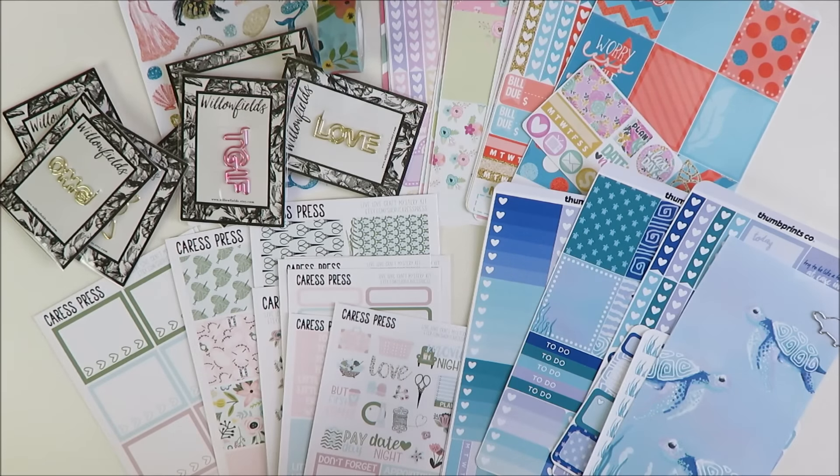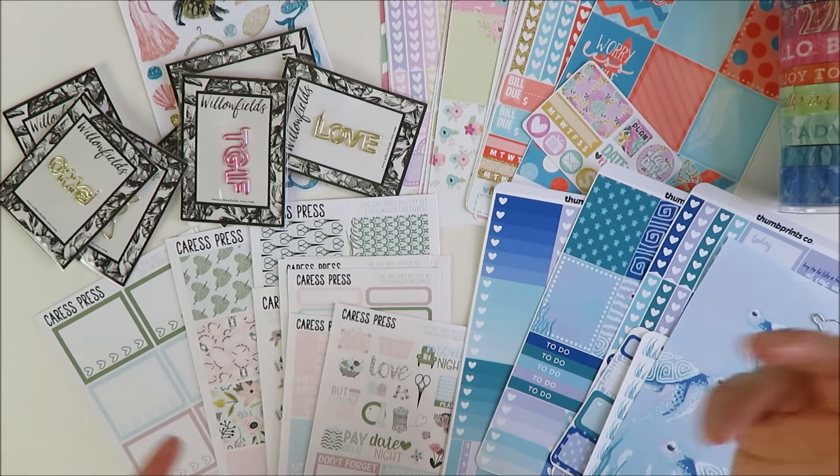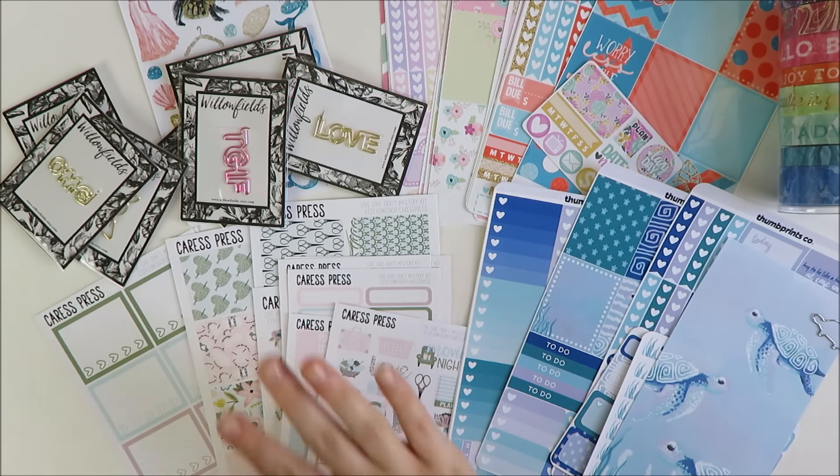That's everything for this haul, guys — kind of a random assortment: Michaels, Etsy, planner supplies, stickers, all sorts of stuff. I'm really excited about everything I got. Let me know down below if you picked up any of these same things or if you have any questions about the kits. Thank you as always for watching — hit that subscribe button if you want to keep seeing sticker hauls and planner supply hauls. I'll be back soon with another video, thanks bye!